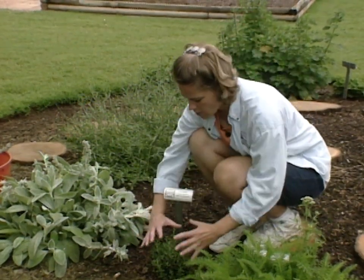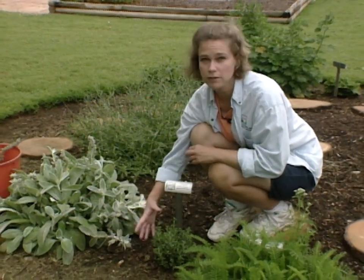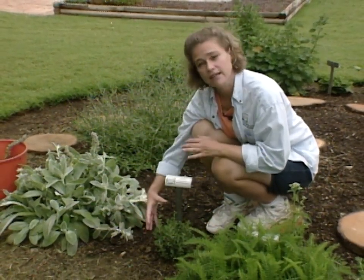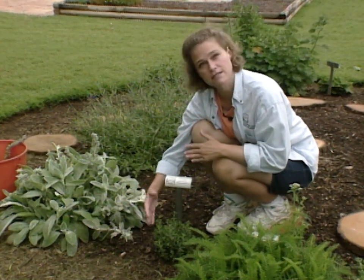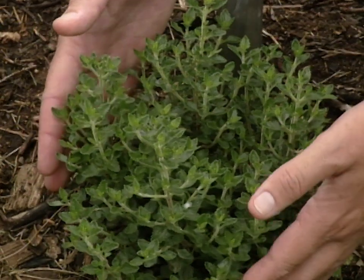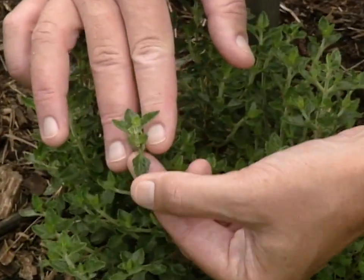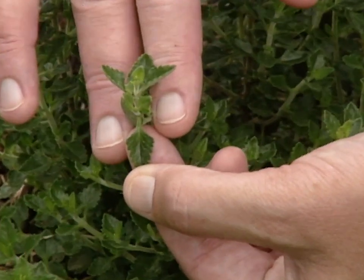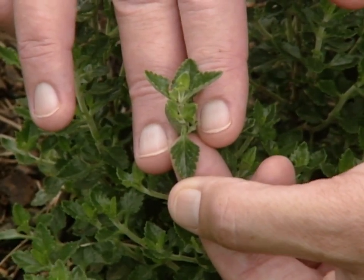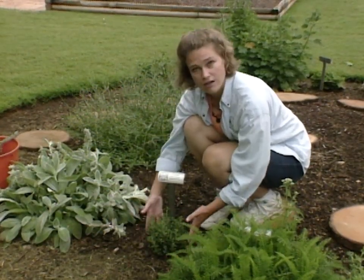Germander is a small evergreen perennial that can actually be used in knot gardens and as an edging. It has traditionally been used as a substitute for boxwood, so we're anxious to see how this plant does. It has a very nice shape with beautiful dark green leaves, and if you prune it in the spring it'll keep that nice compact shape, making it easy to train in a knot garden setting.